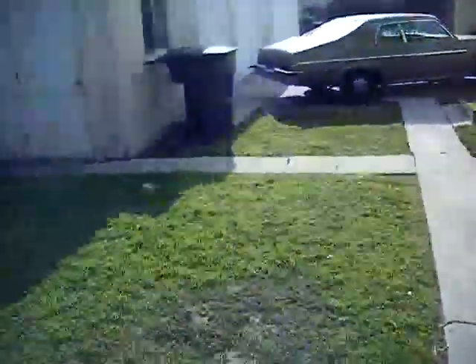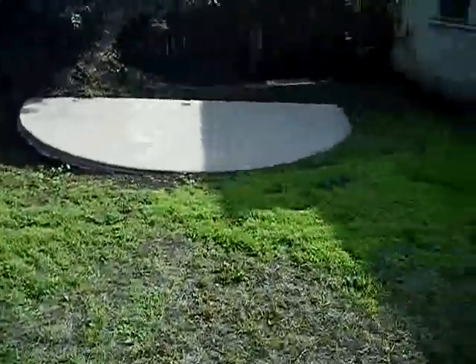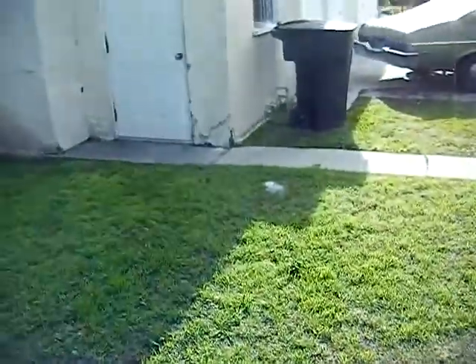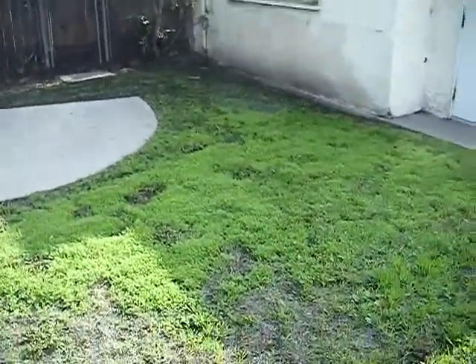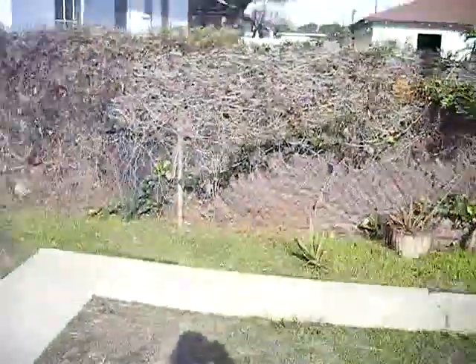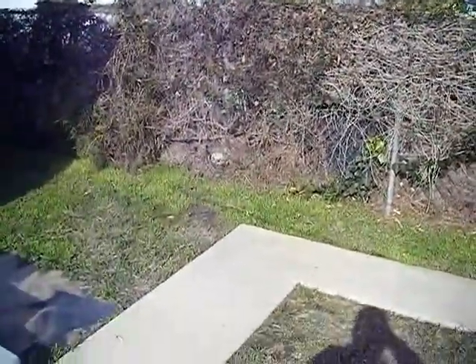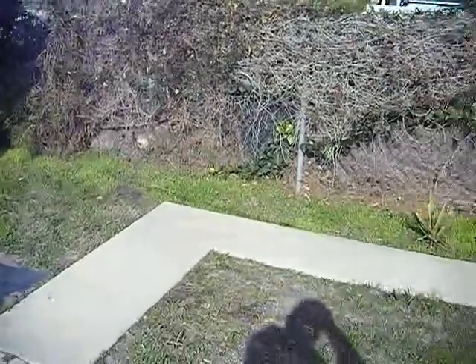We'll do some barbecuing back here, get some lights, outdoor patio furniture, and have friends over in the summer. I'd also like to get a disc golf basket back here, which will probably happen in the next couple months. And there's a neighbor's dog that's still getting used to me and wants to bark at me — moving day was not fun.